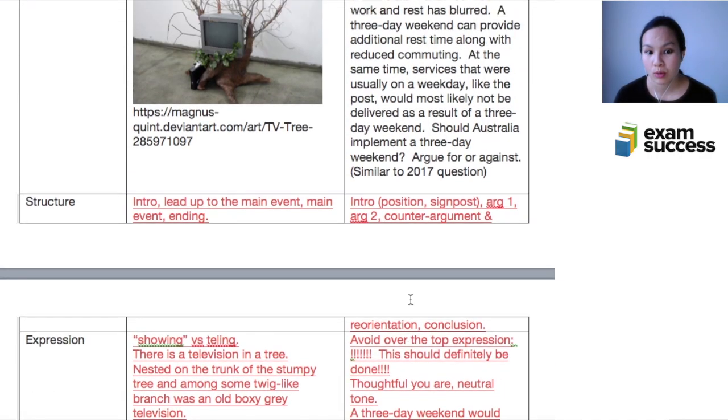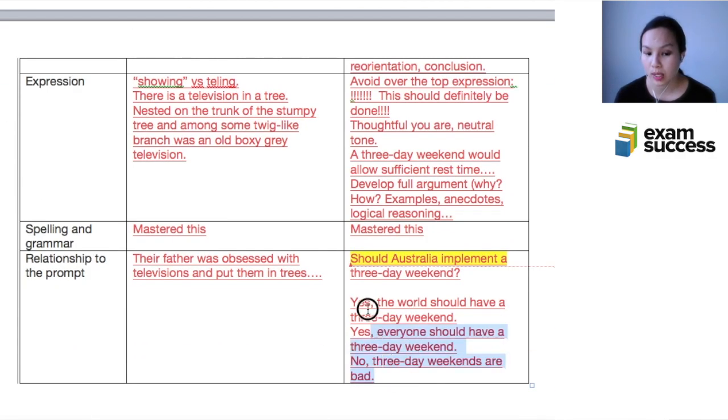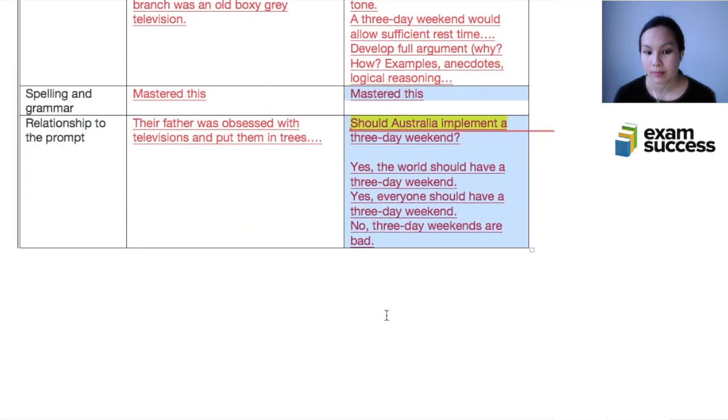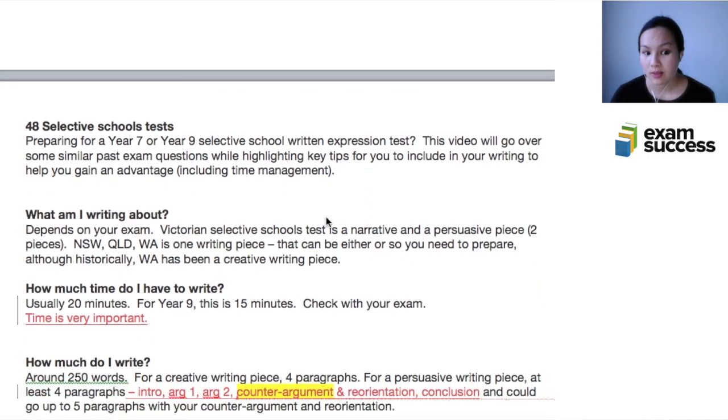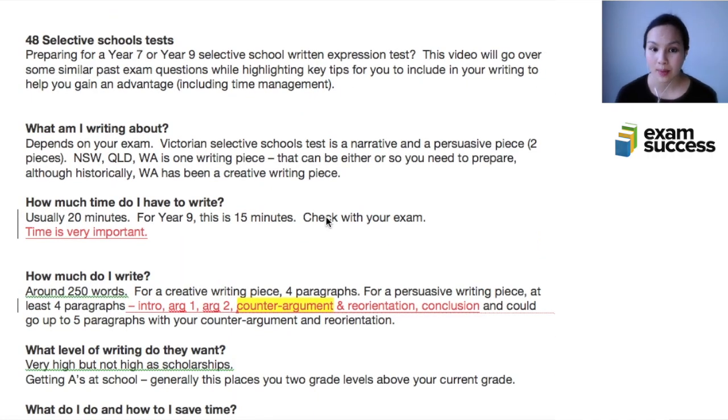Reading the question carefully is very important in these types of exams. I hope you enjoyed this video about the selective schools test and key tips for your written expression test.